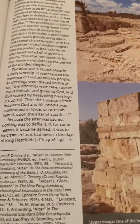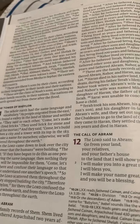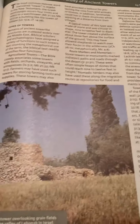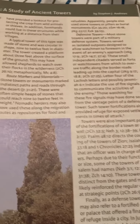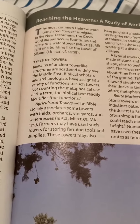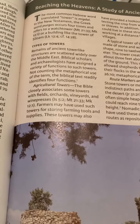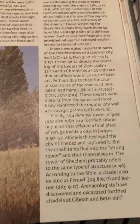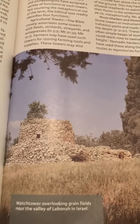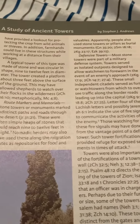This Bible is just loaded with pictures. It continues with the scripture, but then it has a lot of pictures about ancient towers. This one is kind of referring to the Tower of Babel, but it has all types of towers throughout history, like watchtowers and things like that.